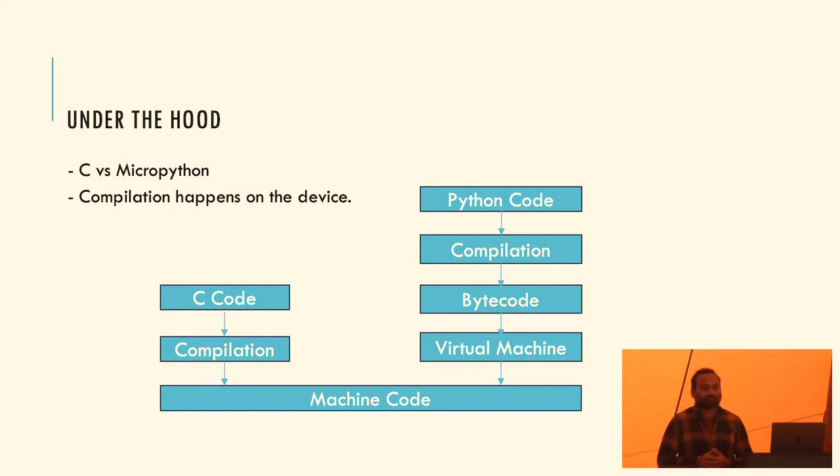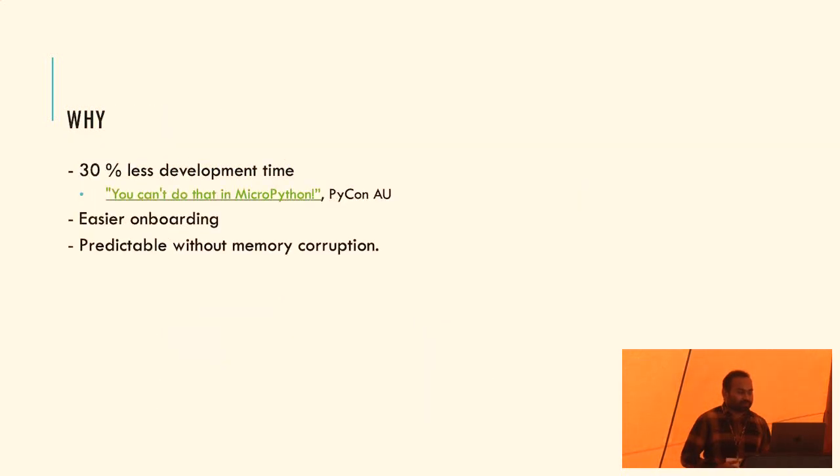So why do we still want to use MicroPython? There's said to be 30% less development time - you get a board, connect it, write Python code, and dump it. There's also easier onboarding with Python than going through traditional C/C++ code with compilation errors. And you don't have to deal with memory management - I've spent days overwriting a buffer and having a program crash unpredictably. You get predictable behavior at a slight performance cost.